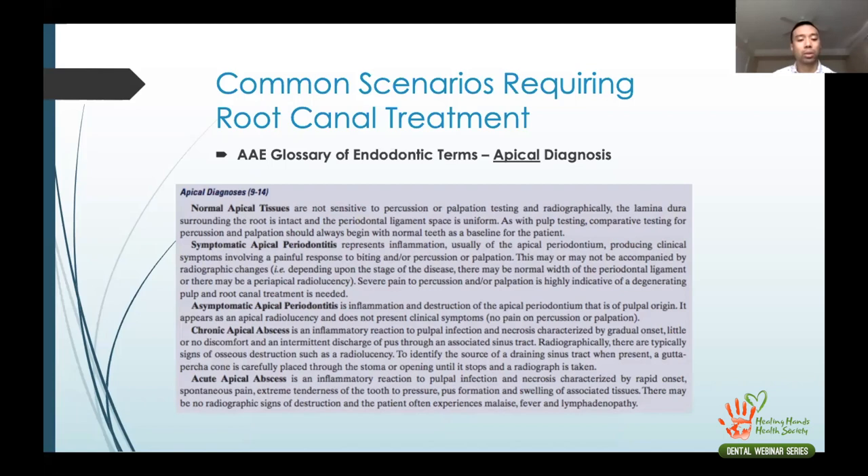Apical diagnoses include: normal apical tissues, symptomatic apical periodontitis, asymptomatic apical periodontitis, chronic apical abscess, and acute apical abscess. For example, if a patient has no cold sensation response indicating necrosis and has a sinus tract producing discharge, we diagnose that as necrotic with chronic apical abscess. If the tooth is necrotic with sensitivity to percussion but no abscess or sinus tract, we diagnose it as necrotic with symptomatic apical periodontitis.